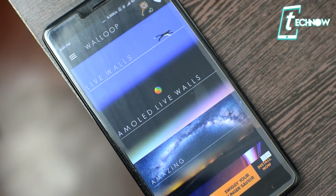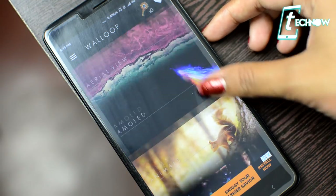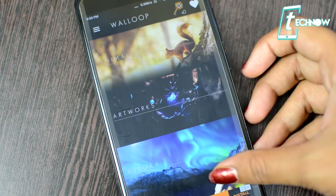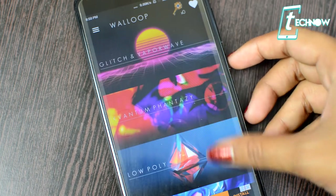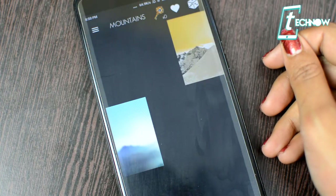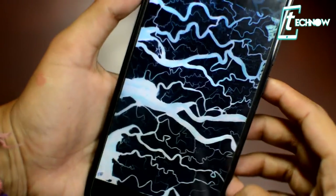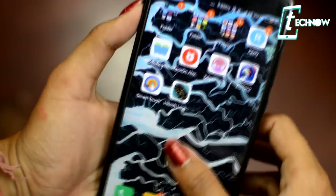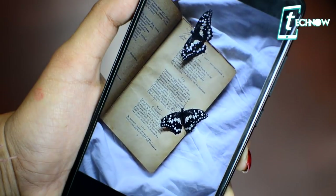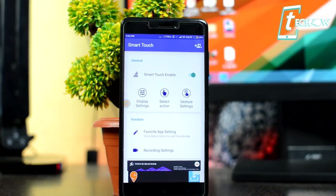Coming up next is Wall Loop, the best wallpaper application of this month. Wall Loop is a free wallpaper app with a large collection of full HD AMOLED live backgrounds, 4K wallpapers, and home screen backgrounds that supports any mobile. You'll find innovative categories like live wallpapers, AMOLED live wallpapers, abstract, aerial, animals, art, poly, material, minimalistic wallpapers, and much more. It stands out as one of the best wallpaper apps available, offering amazing visual design, ultra-quick loading, and optimized preview.